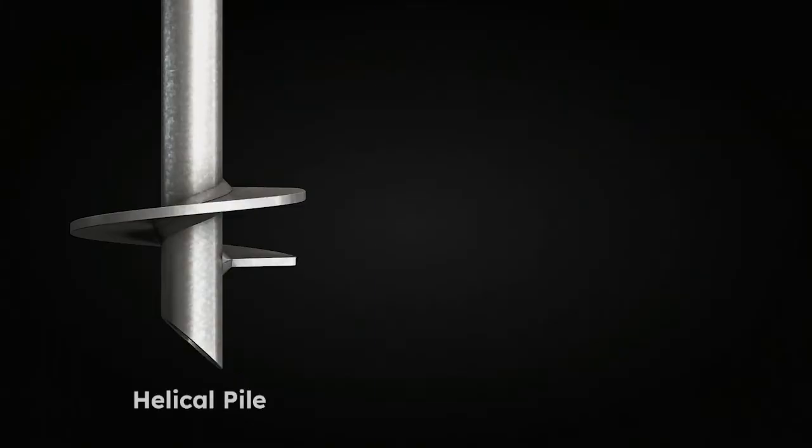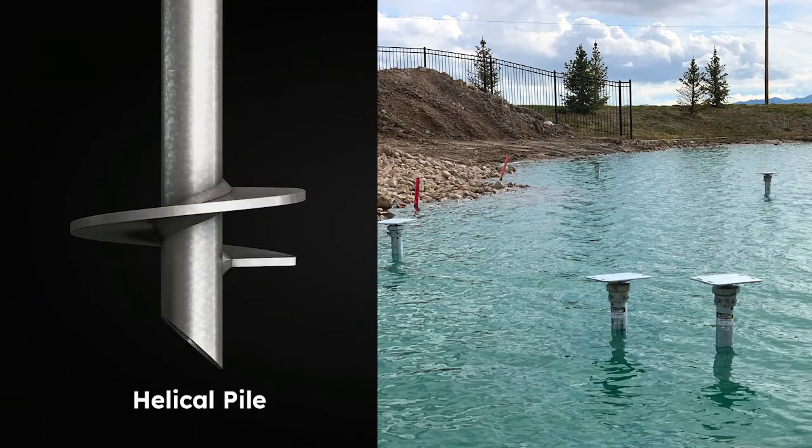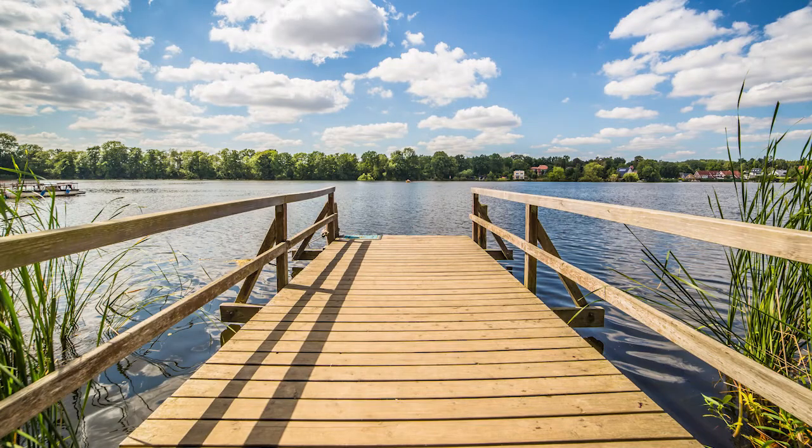That's where helical piles become an extremely enticing option. With helical piles, your boardwalk will look new and be safe for many years to come.